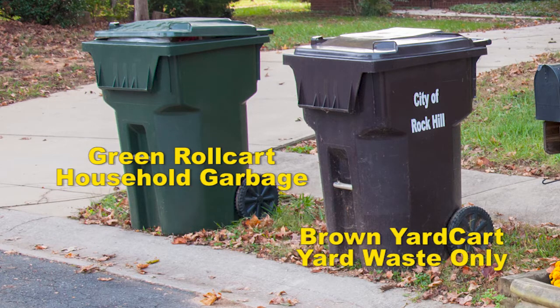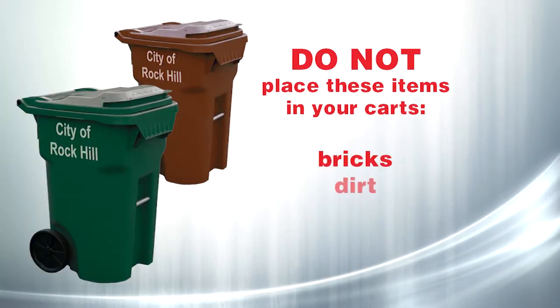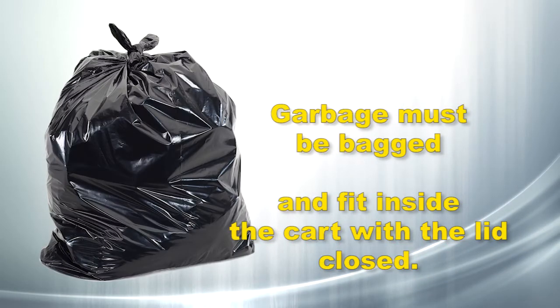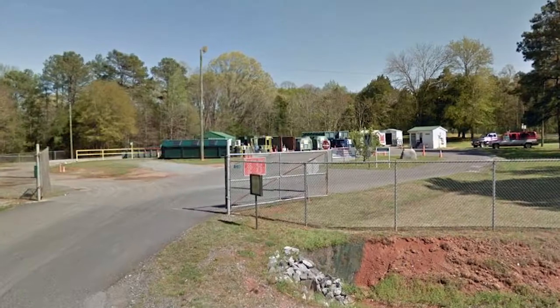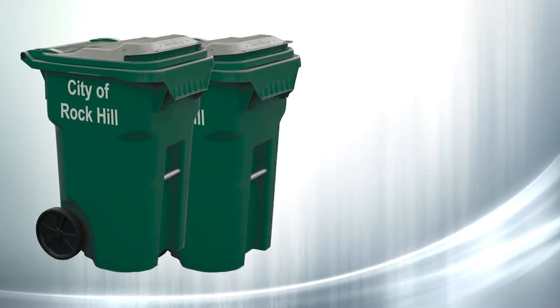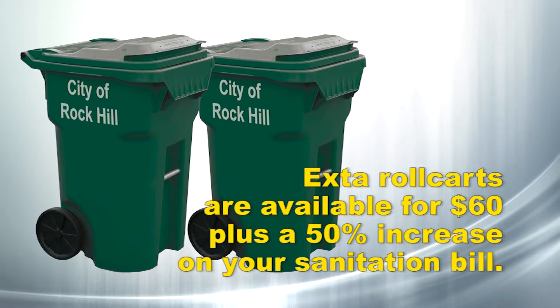The green cart is for household garbage and the brown yard cart is for yard waste. Do not place bricks, dirt, rocks, building materials, or other hazardous materials in the carts. Garbage must be bagged and fit inside the cart with the lid closed. Extra garbage can be taken to the York County convenience centers. If you consistently have more trash than will fit in your roll cart, you can purchase an extra roll cart and your sanitation fee will increase.